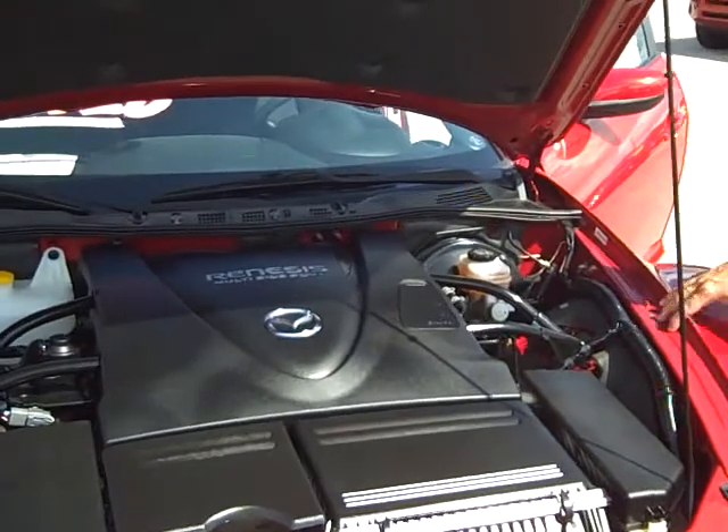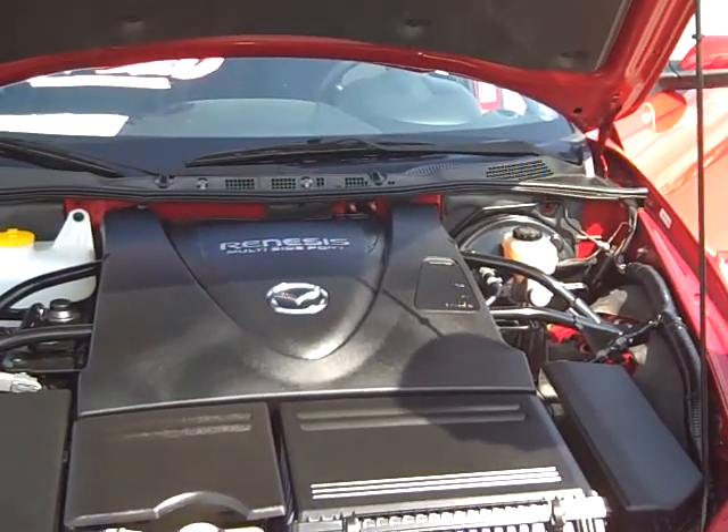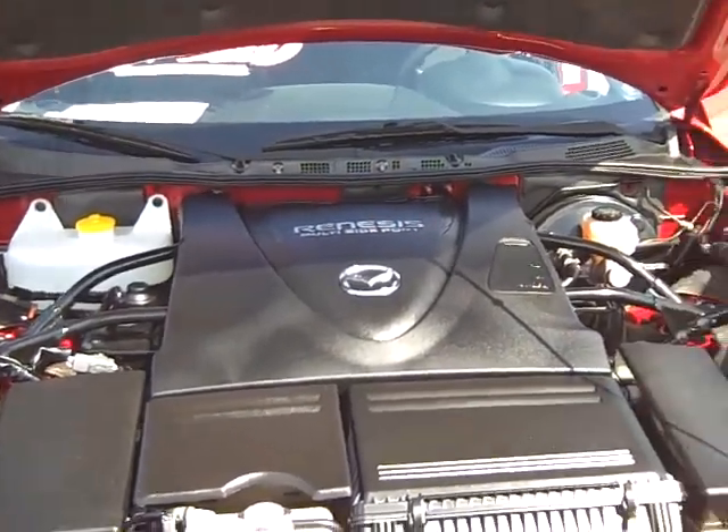You can notice in the front — no V6, no four-cylinder, none of that. This is a rotary engine. 238 horsepower, six-speed manual transmission.